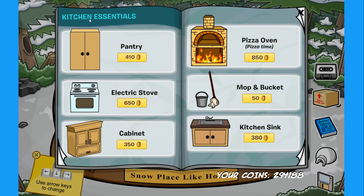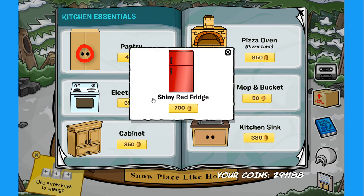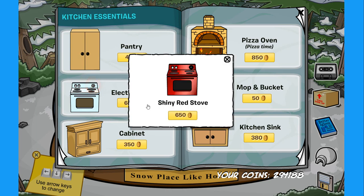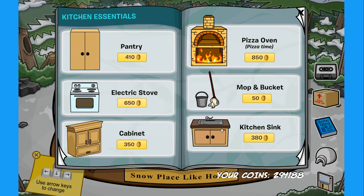Let's start off with the kitchen essentials. On the pantry there is a secret — if you click on the doors over here you can find the secret shiny red fridge for 700 coins. The other secret is on the electric stove — if you click on the spot right over here you can find the shiny red stove for 650 coins. These two secrets are always available.